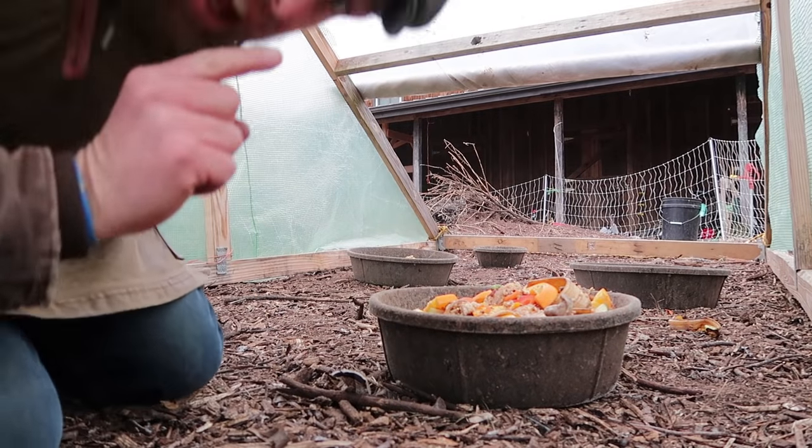I'm gonna set you guys down here in the corner — be really quiet and still — and we're gonna see if the chickens will come in here. I'll go let them out and we'll see what happens. All right, shh.